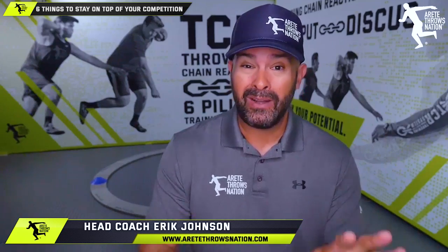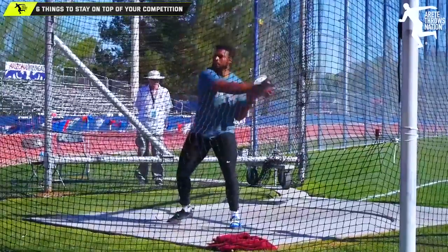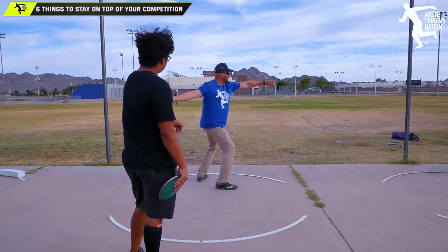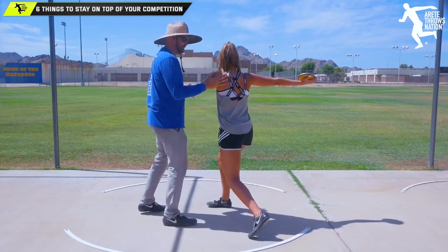Hey everybody, it's Eric Johnson from Airtate Throws Nation. In today's video, we are talking about six simple things you can do to improve and be prepared for big meet throws. This is what we've all been training for. Whether it's indoor season or we're opening for outdoor season, we're going to talk about six tips to help you have better meet competition and be prepared.